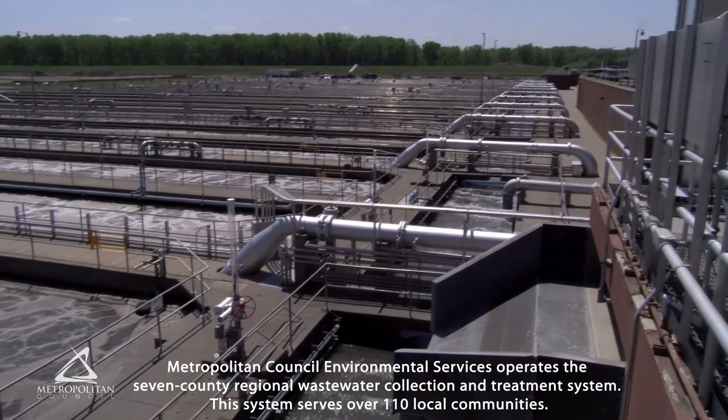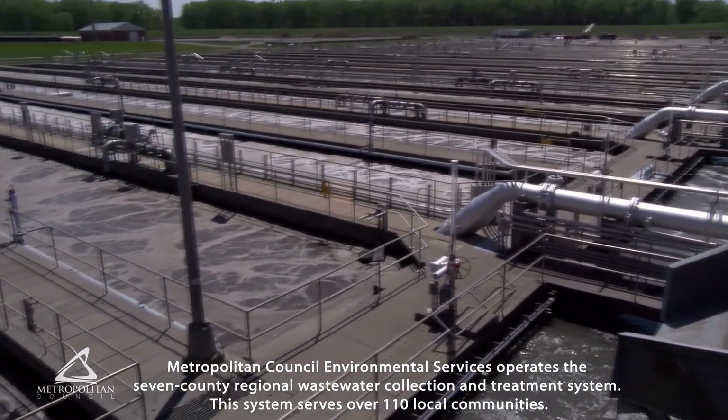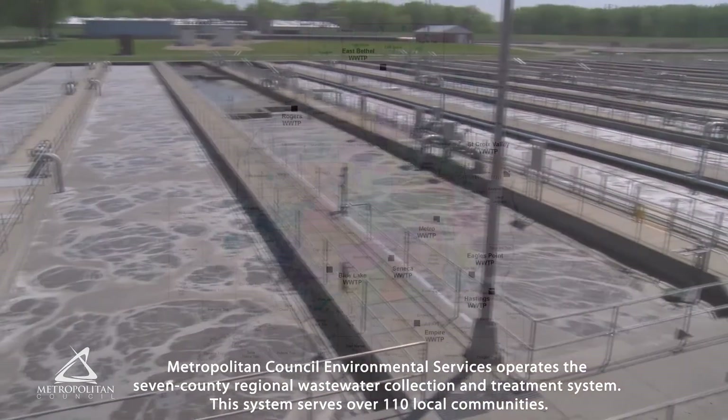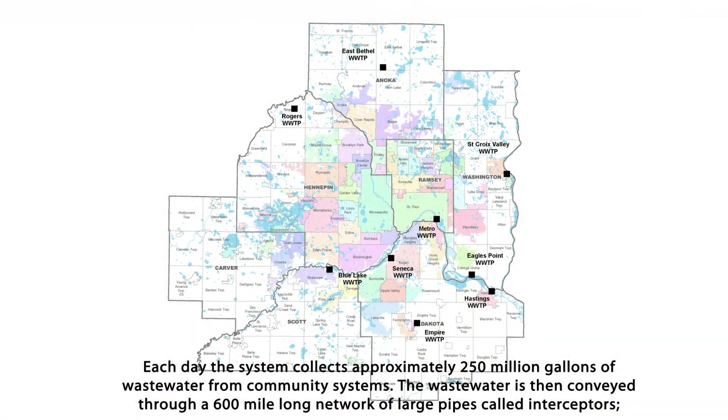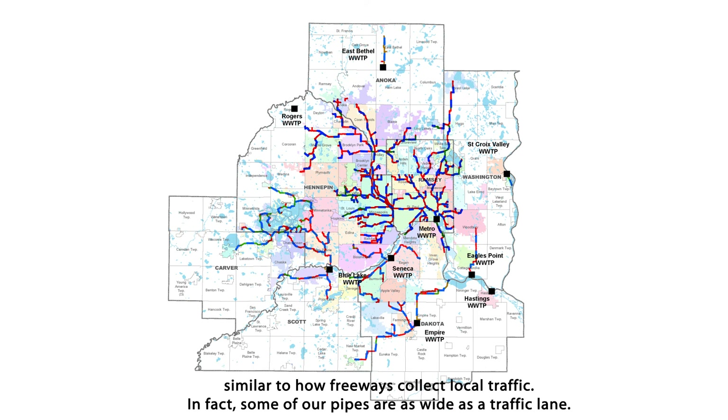Metropolitan Council Environmental Services operates the seven-county regional wastewater collection and treatment system. This system serves over 110 local communities. Each day, the system collects approximately 250 million gallons of wastewater from community systems. The wastewater is then conveyed through a 600-mile-long network of large pipes called interceptors, similar to how freeways collect local traffic.